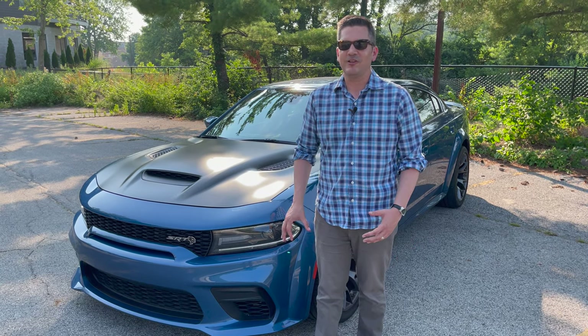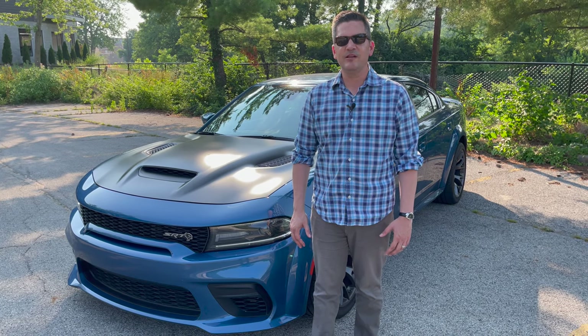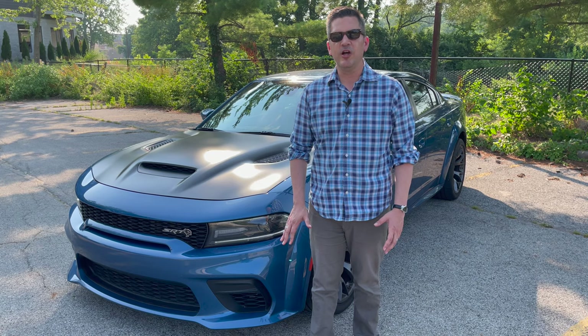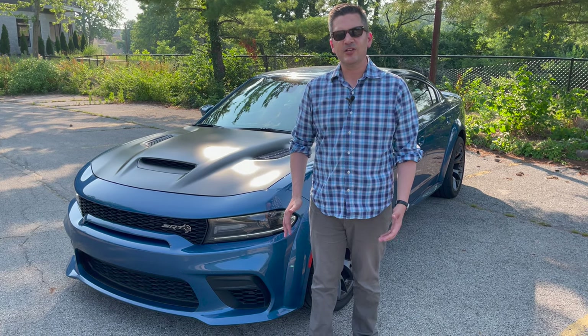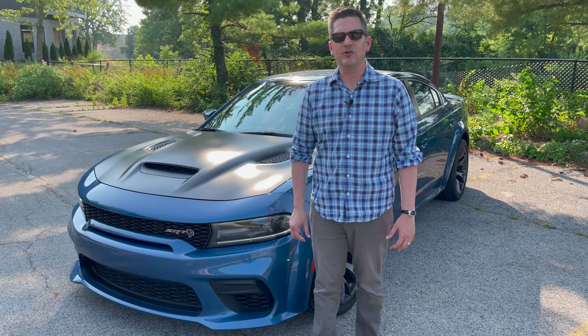The great thing about this car, though — it looks really menacing on the outside, but the inside is really comfortable. Nice big wide seats, heated and ventilated, heated leather steering wheel, Harman Kardon audio. Very comfortable. It also has an electronic suspension system, so it provides a reasonably comfortable ride when you're out cruising.